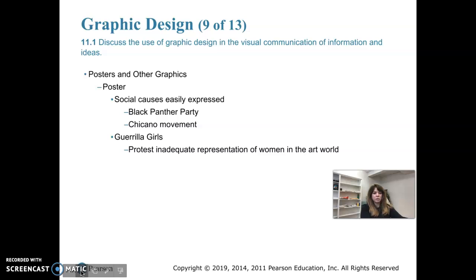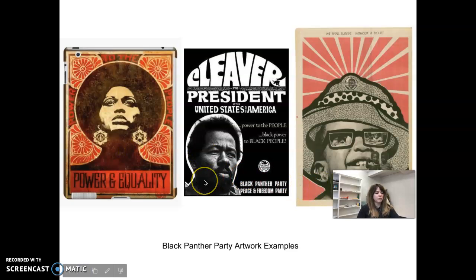Here are some examples of the Black Panther Party poster designs. As you can see, they each feature a prominent African-American — one's a woman, one's a man, here's a child. Messages include 'power to the people,' 'power and equality,' and there's an image of a really strong black woman in a totally symmetrical design. There's one for President Cleaver — they wanted him to become president back in the 60s or 70s. And then one says 'we shall overcome without a doubt,' and another portrays children as their future.